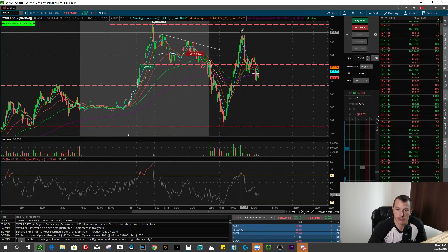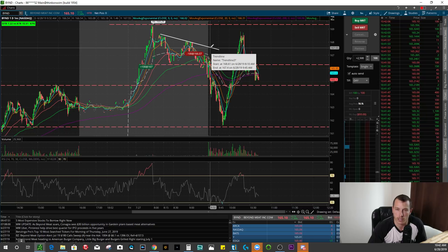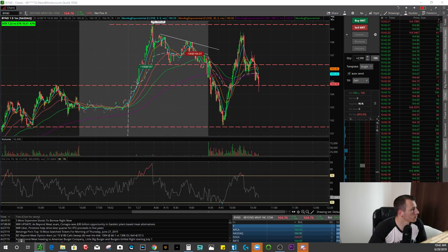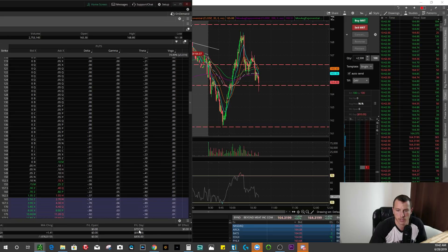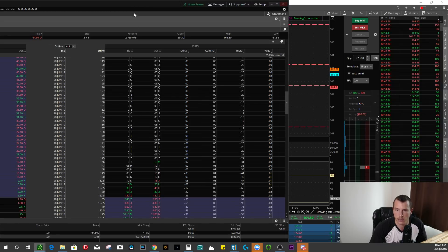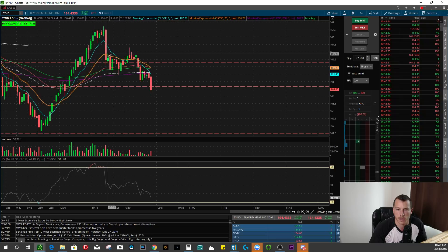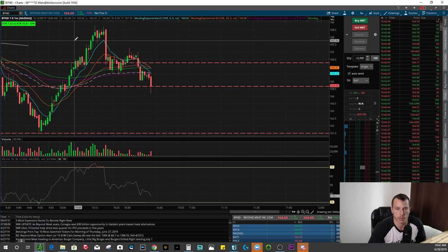My next trade on BYND was actually a short trade right at the top. You can't see it with the bubbles because the show trades feature does not work for options trades on thinkorswim. So here was the other trade with BYND — you can see I made $737. This is with an options trade. I lost my $93 from equities and then had $830 profit on the options trade. I got short right at the top and took it off on this really big down candle, making almost $830 on the trade.